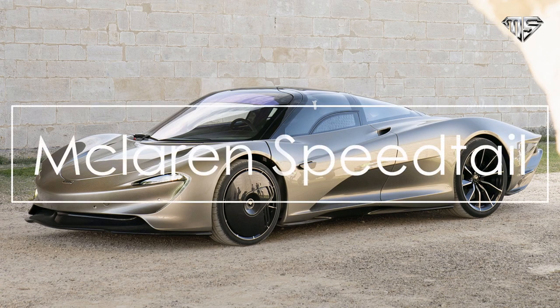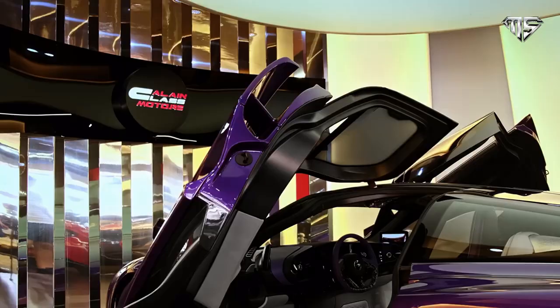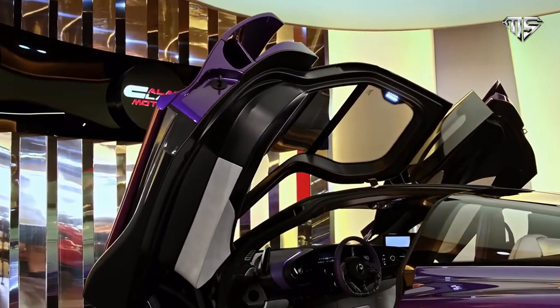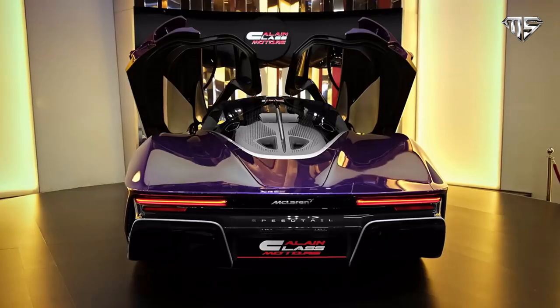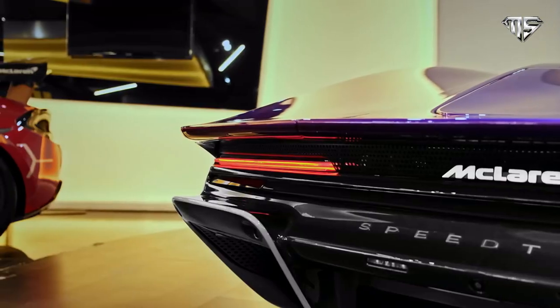Number 4: McLaren Speedtail. The McLaren Speedtail is a limited-production hybrid sports car manufactured by McLaren Automotive, revealed on October 26, 2018. This car is the fourth edition in the McLaren Ultimate Series, after the Senna, the P1, and the F1.